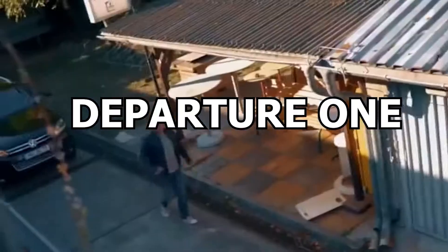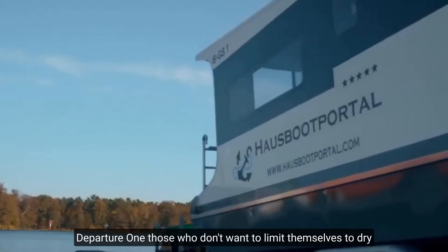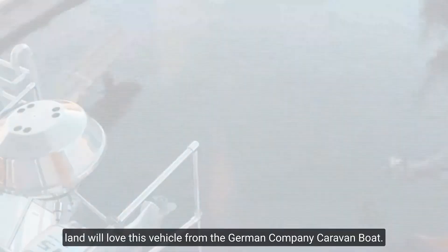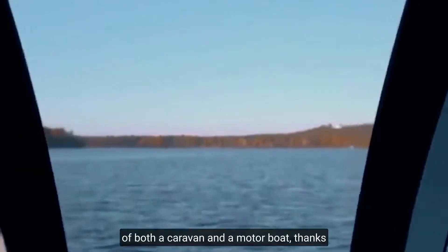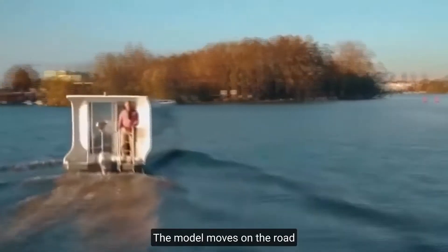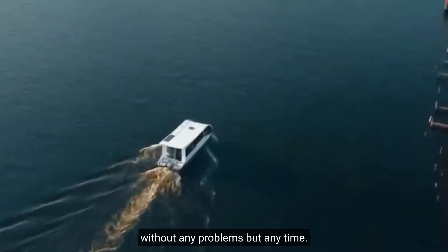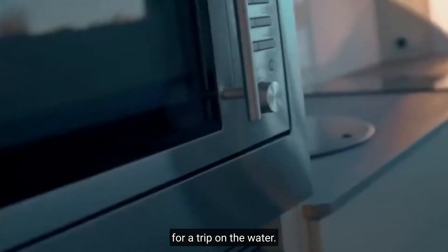Number 5: Departure One. Those who don't want to limit themselves to dry land will love this vehicle from the German company Caravan Boat. Its unique feature is that it combines the qualities of both a caravan and a motorboat. Thanks to a small width of only 8.2 feet, the model moves on the road without any problems, but anytime if desired, you can take the Departure One for a trip on the water.